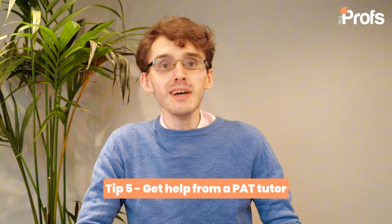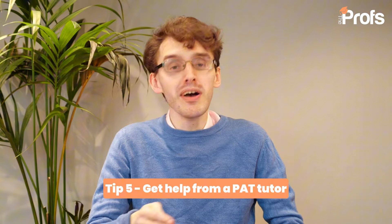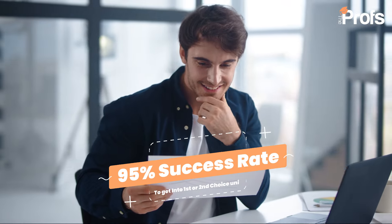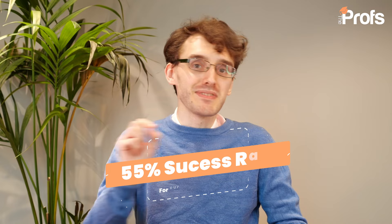My final tip is a really simple one: get in touch with a tutor and work with them one-on-one. There is no better way to get ready for a test like this than working with someone who has already passed it, gone on to the Oxford course they were aiming for, and literally knows these tests inside and out. At The Profs, we have tutors who got into Oxford for physics. In fact, 95% of our students achieved their first or second choice university, and our Oxford success rate has been 55%, which is more than three times the national average.